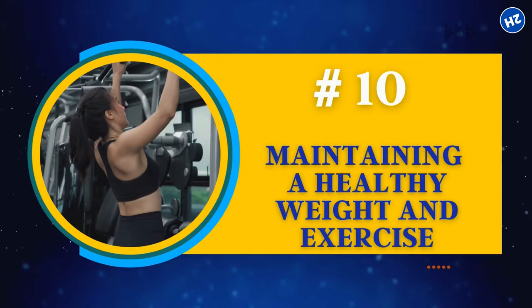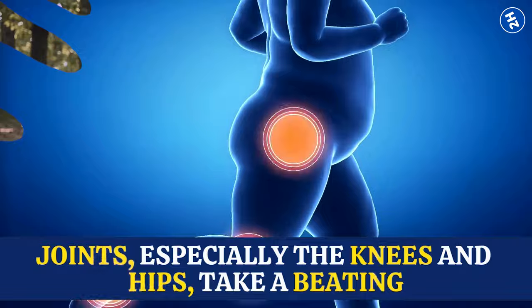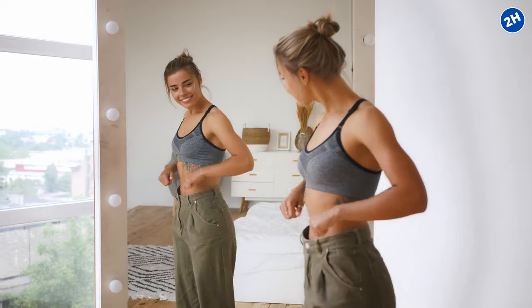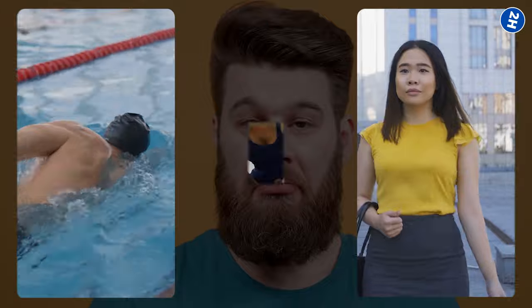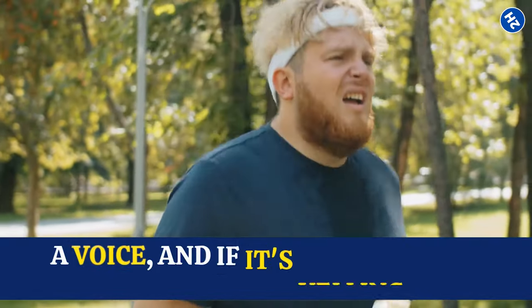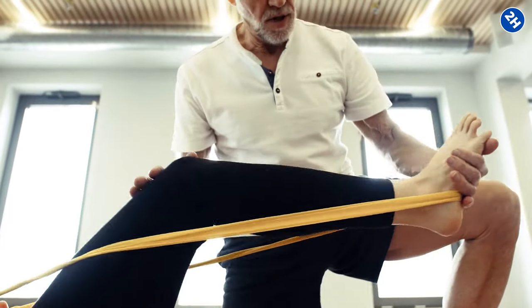Number 10: Maintaining a Healthy Weight and Exercise. When you're carrying extra pounds, joints — especially the knees and hips — take a beating. When you shed those extra pounds through a combo of eating right and moving around, it's like giving your joints a break. Try low-impact exercises like swimming, cycling, or gentle walks, and don't forget to throw in some muscle-strengthening moves. Listen to your body — if it's yelling, consider mixing things up and don't forget the warm-up. It can be tough if your joints are already protesting, so team up with a physiotherapist who can guide you through the journey without making your joints scream in agony.